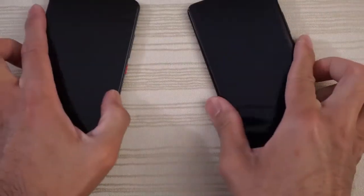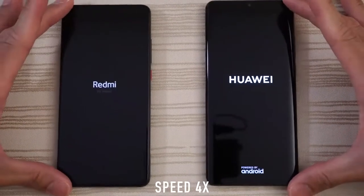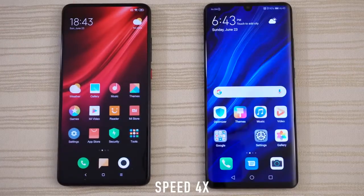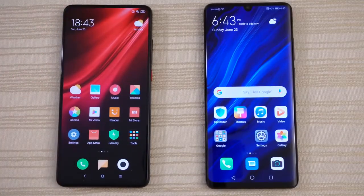Turn on both at the same time to see which one has the faster boot up. I'm going to give the boot up win to the K20 Pro — this phone turns on hella fast and we are in.